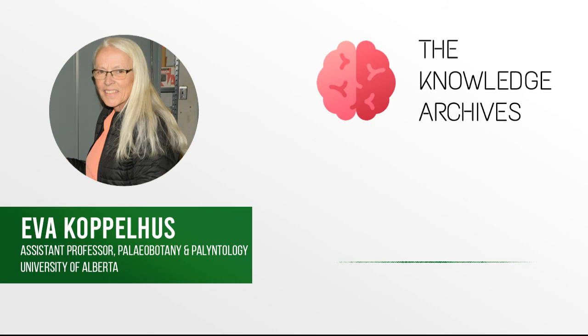I'm Eva Koppelhus and I work at the University of Alberta. I take care of the paleobotany and palynology collections. These are big words, but they really mean that I take care of a lot of rocks where there are traces of plant material. I also take care of a collection of slides that you can put into a microscope and look at — these slides contain spores and pollen from past times. The collection is one of the biggest for paleobotany and palynology in Canada, though it had been dormant for some years until I came into the picture in 2015. It's been a lot of fun to work with students and the collections.